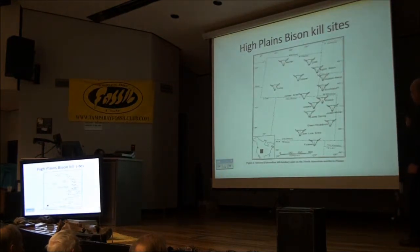Moving to the high plains quickly — all these skulls indicate bison kills that have been recognized and or investigated. Right here in the northwest corner of Nebraska is the one you've heard spoken about already — that's the Hudson Mane site.